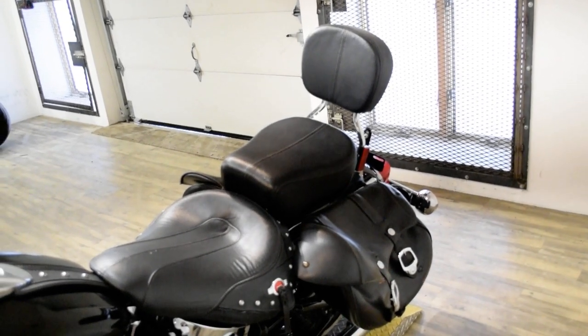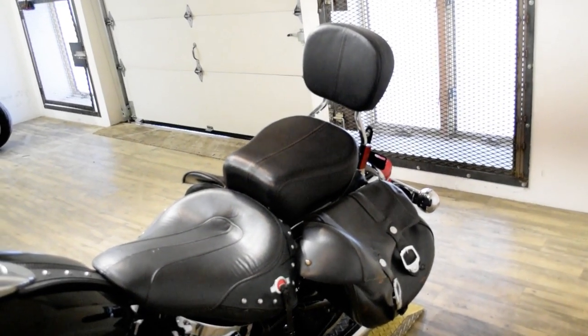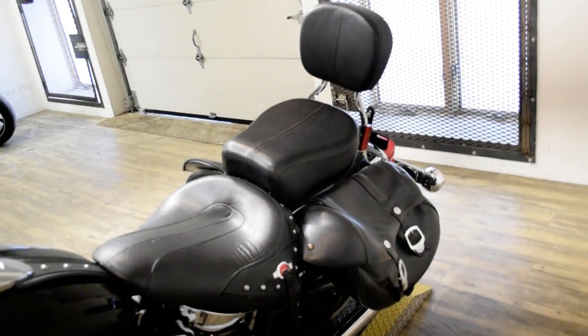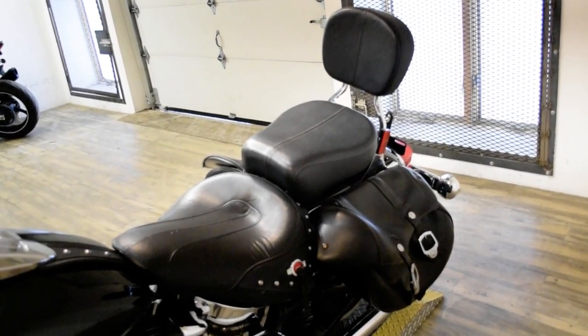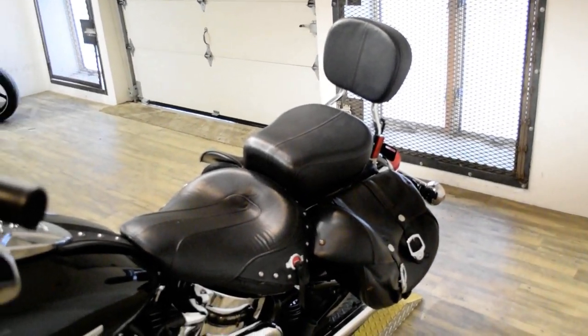This bike has been serviced and safety inspected and is ready for the road. It has the light bar kit, highway bars, Screamin' Eagle air cleaner, Vance & Hines pipes, the bags, and the passenger backrest.